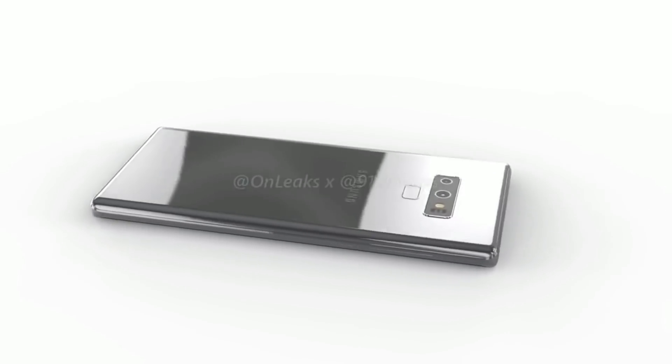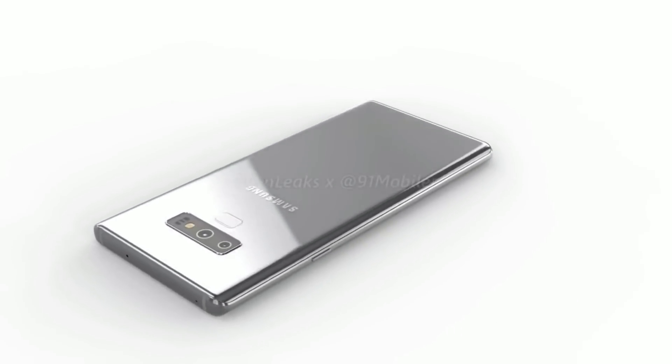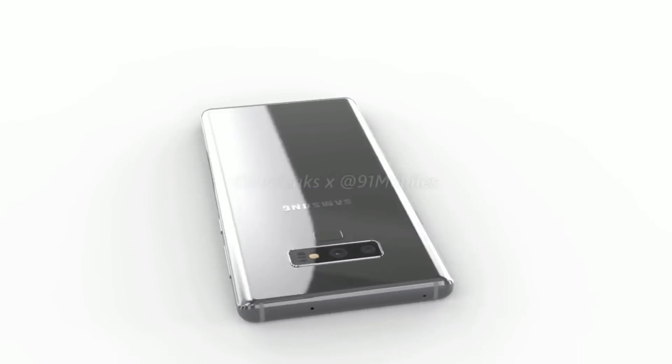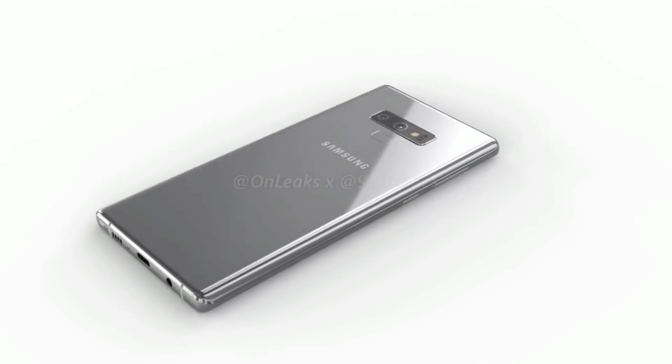And we also can't forget about that handy S Pen. In the back of the device is where things get just a little bit different. The fingerprint sensor has now moved below the dual camera setup, which will make it easier to access.